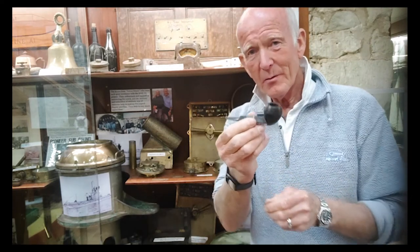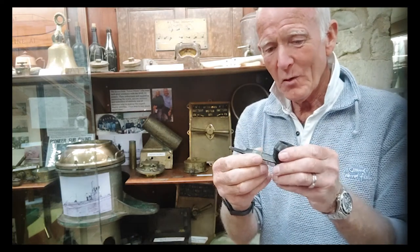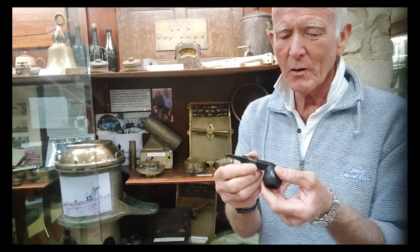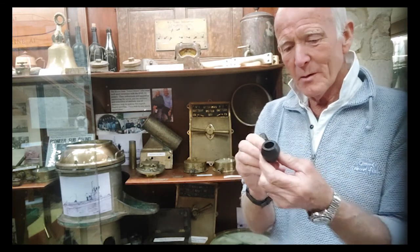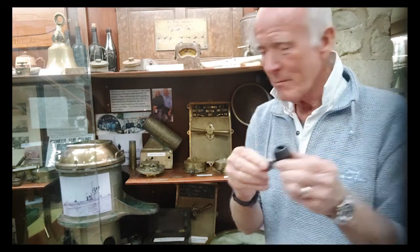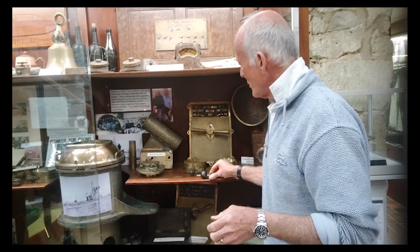Look at that little pipe — one of the crew was obviously smoking that on board, but it's in perfect condition. It's obviously quite a high-quality pipe made out of good material. But it's another indication of how nice it is to find personal items. The A1 had a bit of a chequered career.